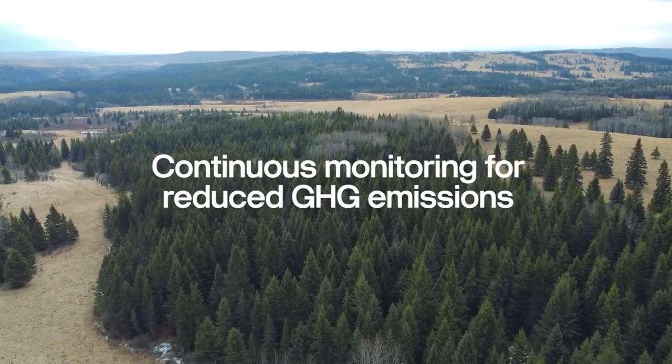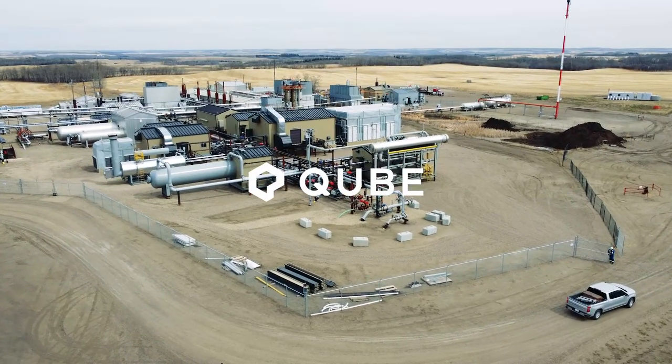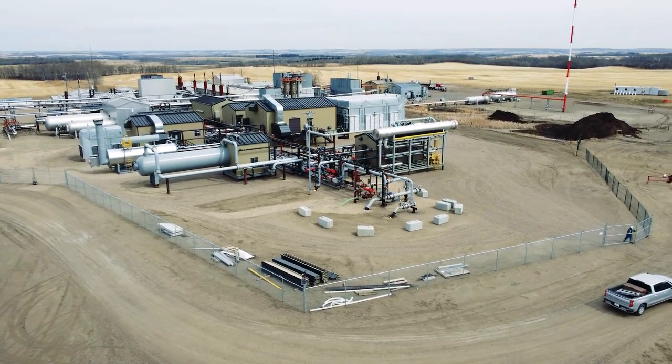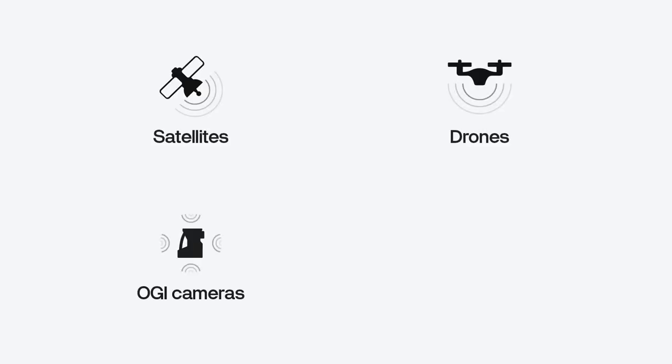The energy industry is under growing pressure to reduce its greenhouse gas emissions. Operators are taking action by implementing a variety of technologies to detect and monitor emissions, including satellites, drones, handheld OGI cameras, and continuous monitoring devices.